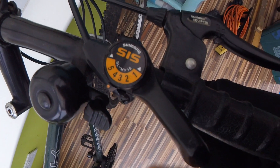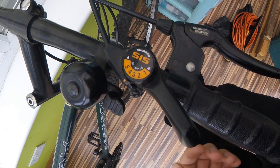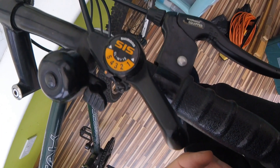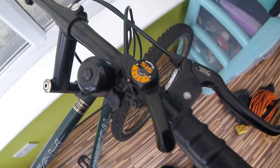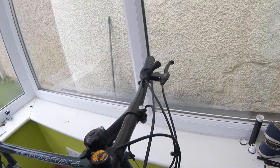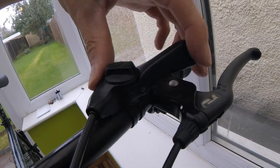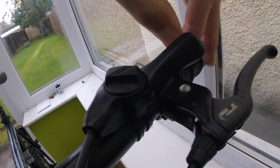Let's have a look at the handlebars — this is a throwback. Do you remember these shifters? I remember these from the mid to late 90s: Shimano SIS thumb shifters. Look at that — beautiful. And they actually work!